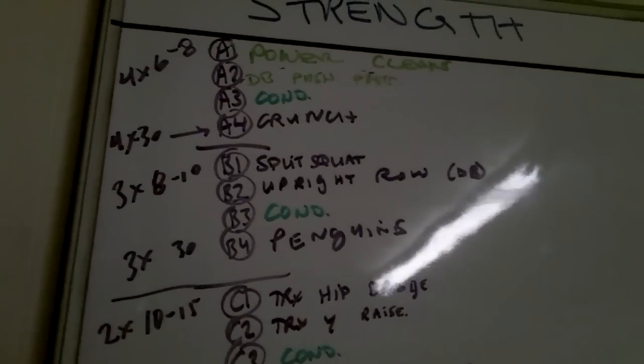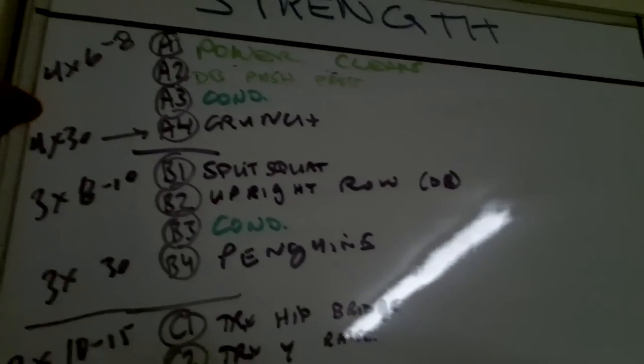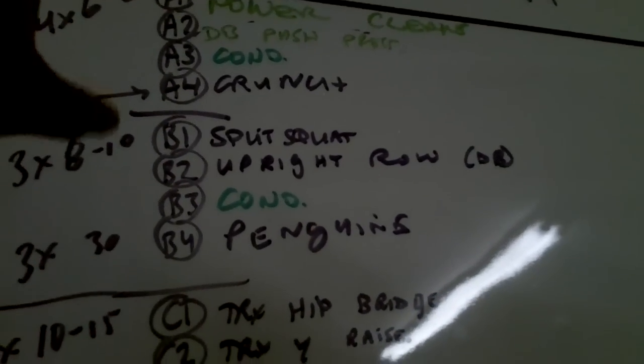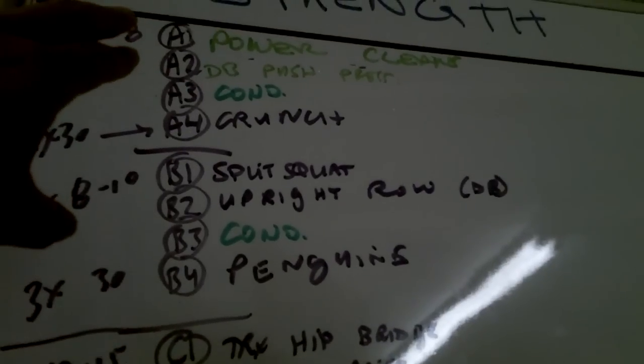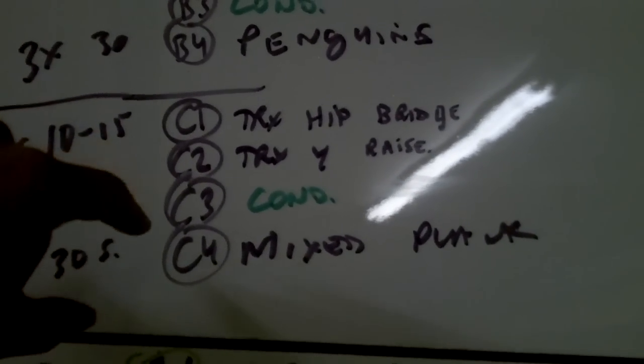Another way I mix it in is during our strength training. As you can see up here, we have a pairing of four exercises in different groups — A, B, and C. In each group you see conditioning, a couple movements at the top, conditioning, and then a core movement. When we put conditioning in with the strength training, we keep it very short and sweet, 20 to 30 seconds. It could be really anything you want: battling rope, jump rope, light kettlebell swings, run a lap around the gym, light kettlebell snatches, slam balls — anything that's going to help boost your performance or boost your strength over time.